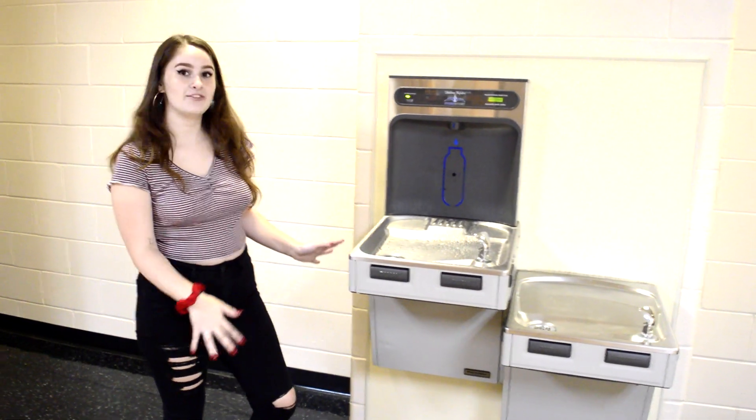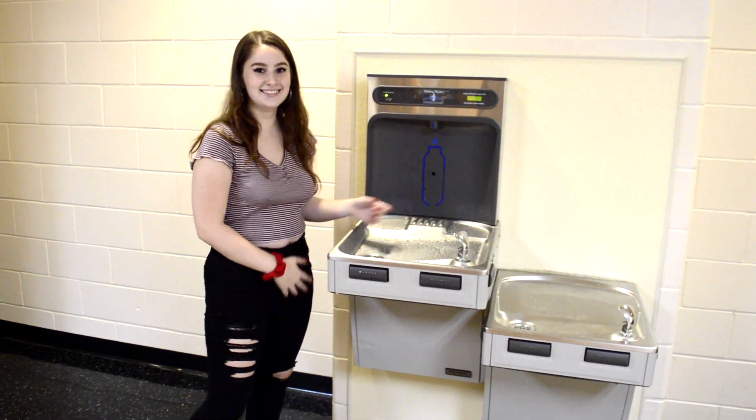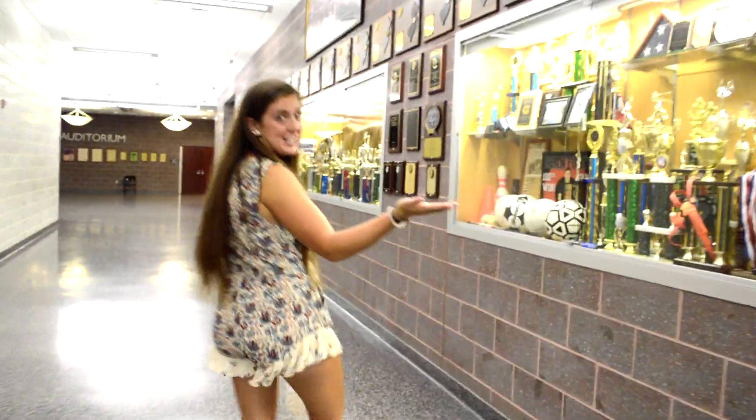A quick tip: if you ever need to fill up your water bottle, here it is. This is where we show off all our great sports accomplishments.